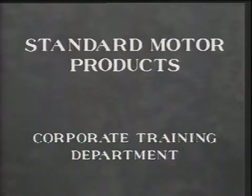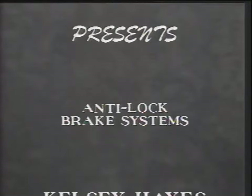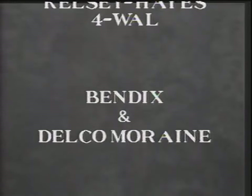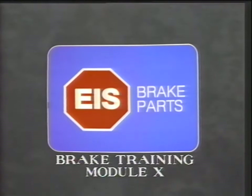The Corporate Training Department of Standard Motor Products continues its corporate mandate to supply our customers with the knowledge necessary to stay on top of the changes in the automotive industry. During this video training program, we will supply you with the information to understand and repair the Kelsey-Hayes 4-wheel system, the Bendix, and Delco Moraine anti-lock brake systems.